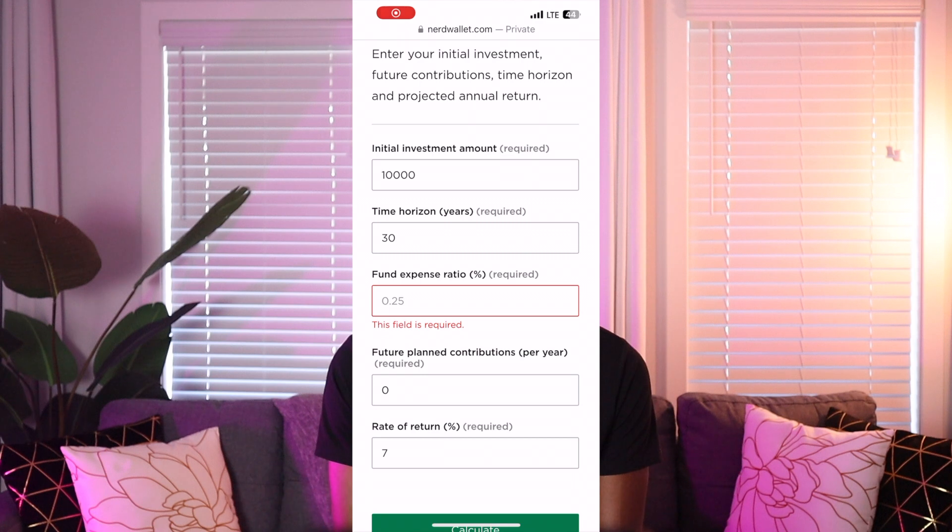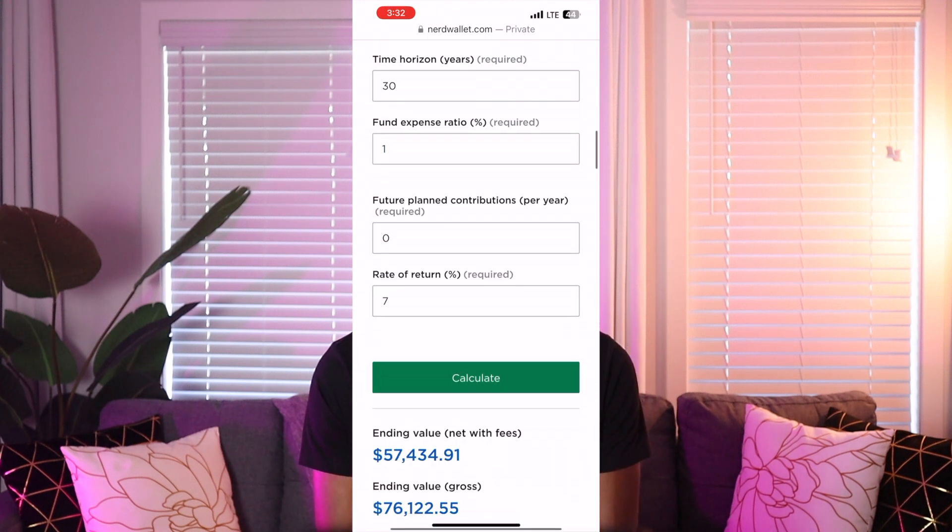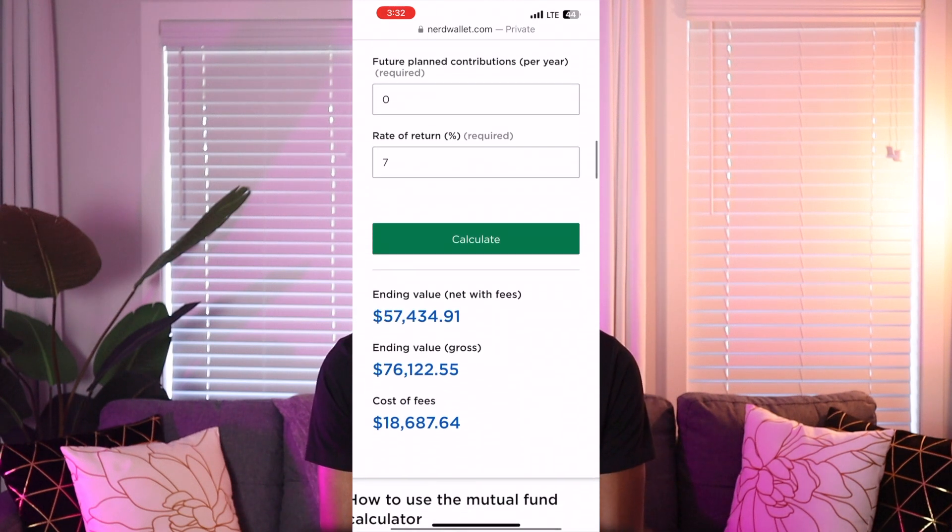But how do management fees affect you as an investor? While some fees may seem small — often ranging from 0.5 to 2 percent per year — they can significantly impact your investment returns over time. These fees are deducted from your investment balance, reducing the amount of money that's working for you and compounding over time. For example, suppose you have a ten thousand dollar investment with a seven percent annual return and a one percent management fee. Over 30 years, that one percent fee could reduce your final balance by over ten thousand dollars compared to an identical investment without that fee.